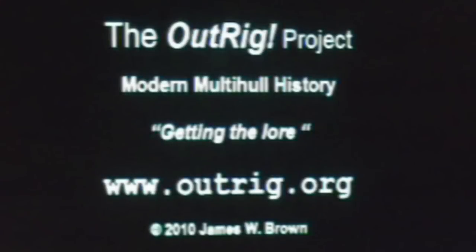Hi there, it's Jim Brown with a little three-minute video of the launching of another Sea Clipper 20 trimaran, early March 2012 at Key Largo, Florida.